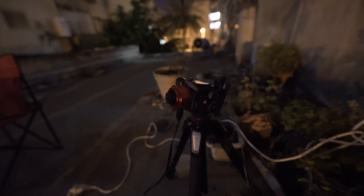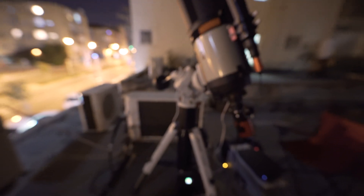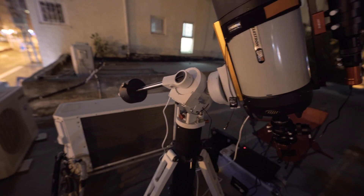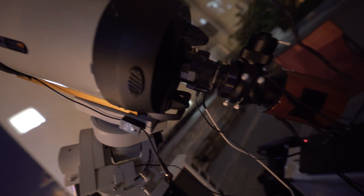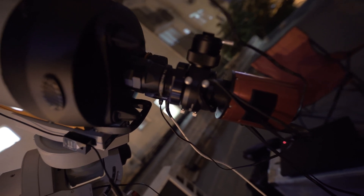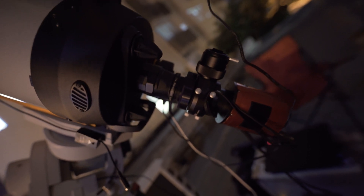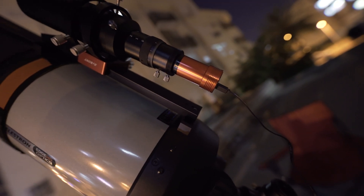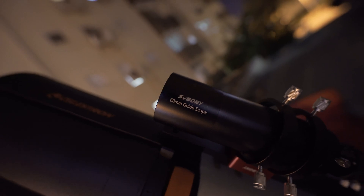I have the ZWO ASI224 color camera with 28-second subs. I also have the CM60 EC, the Celestron Edge HD 8-inch with the reducer, and I'm actually using the OAG as a spacer with a filter holder. Right now it's shooting RGB so there is no filter in there — I did capture some HA before. I also have the ZWO ASI 2600 MC and the ZWO 290mm mini.